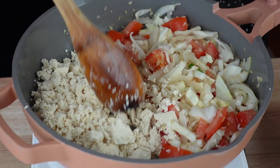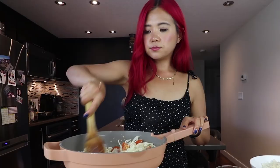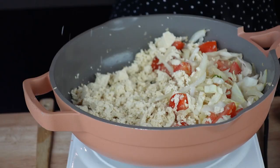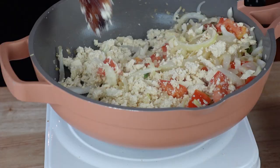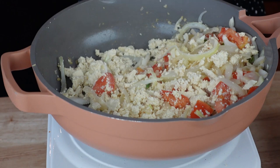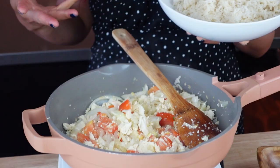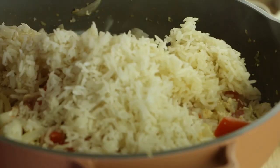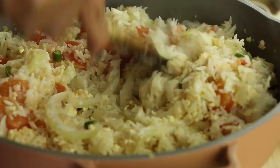I'm just going to crumble the tofu as if I'm making scrambled tofu, because that's kind of what we're doing here. The Thai chilies are not for the faint hearted! I'm going to add a little bit of salt on the tofu to layer the flavors, and I want to brown the tofu just a little bit. Now I'm mixing it all together, and we can add in our rice. I have some jasmine rice — I cooked this yesterday so it's day-old, which is preferred for fried rice since it's a little dried out.